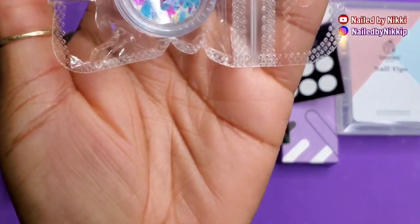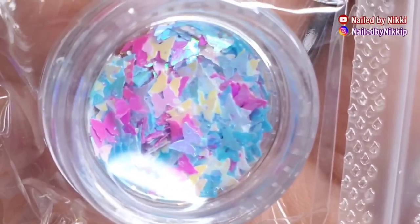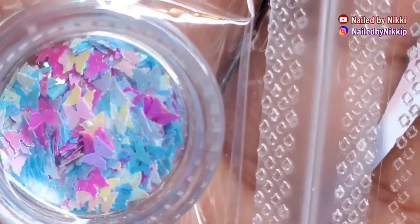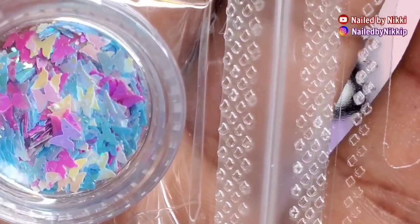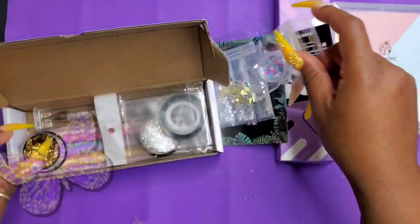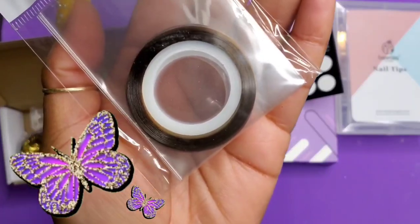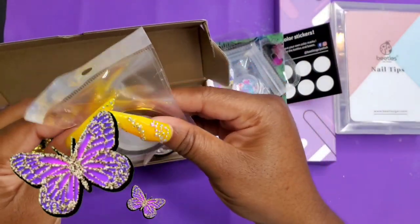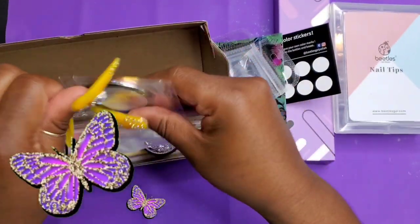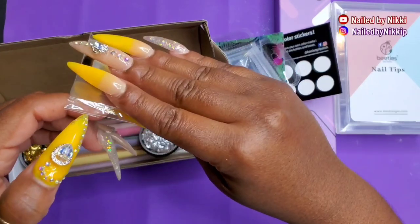And then — oh my god — do you see these butterflies? Hold that thought on the butterflies for a second. I'm going to put a butterfly on the screen to remind you, to remind me, to talk about butterflies. The fact that I got butterfly nail art is kind of cool, especially when I tell you the story at the end of the video.